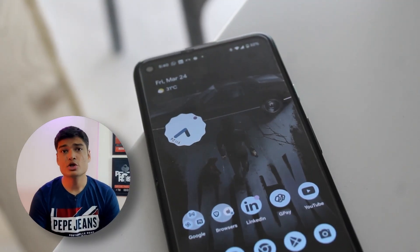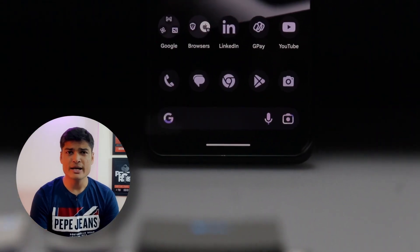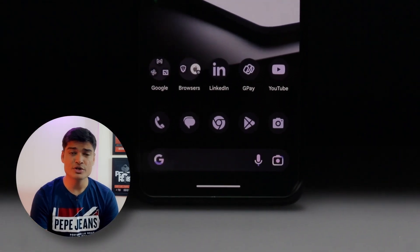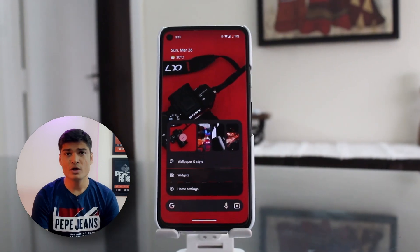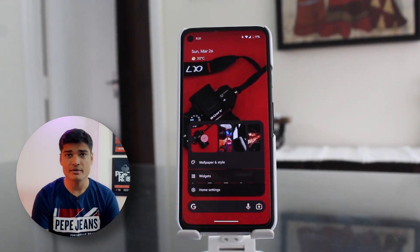As I always say, the best thing about the Pixel phones is the software updates you get in the form of feature drops. I'm sure you are equally excited as me to peek into the new features Google is offering. Soon we'll look at how well older Pixel devices perform after this update, and we'll also talk about the battery situation on the Pixel 4a. So what are we waiting for?